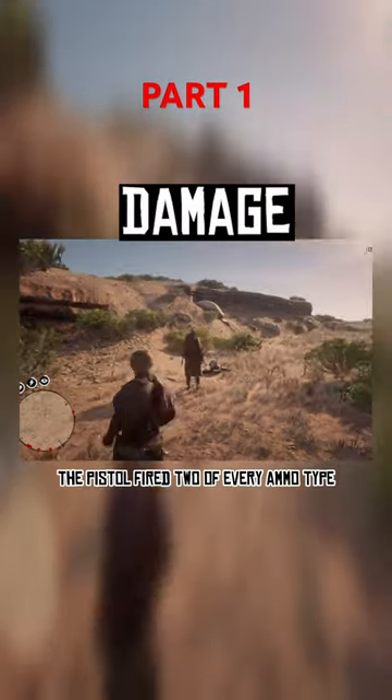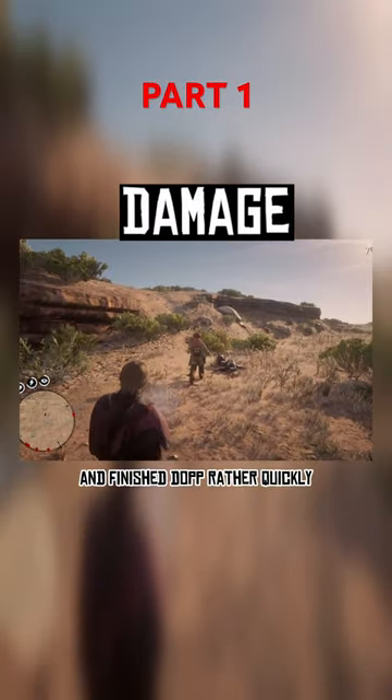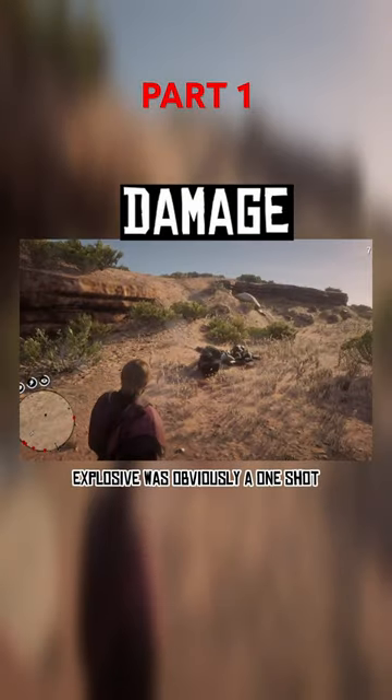Against Dopp, the pistol fired 2 of every ammo type and finished Dopp rather quickly. Explosive was obviously a one shot.